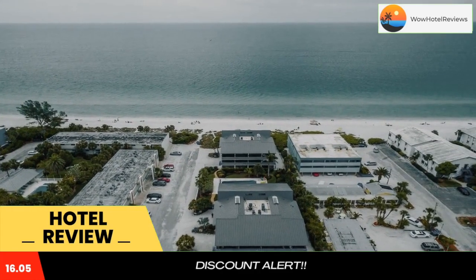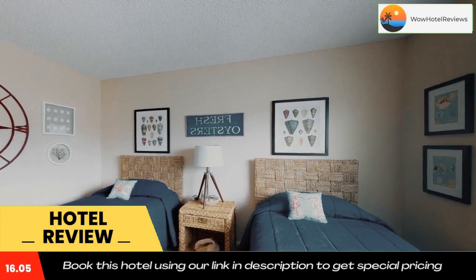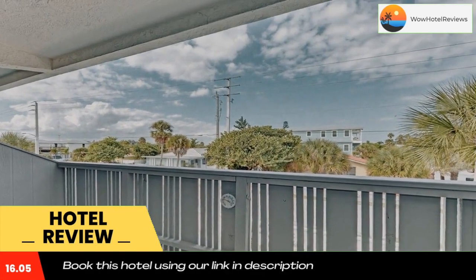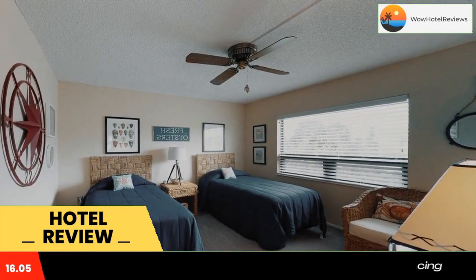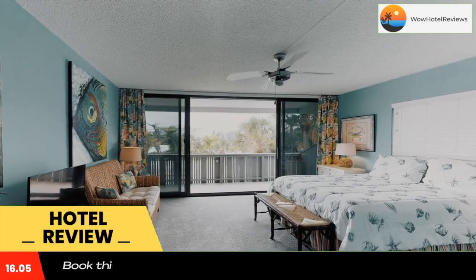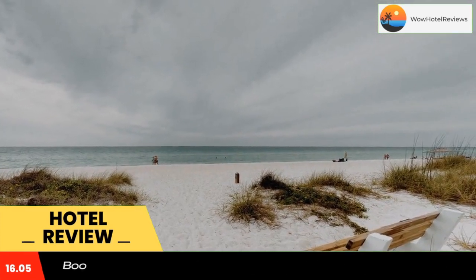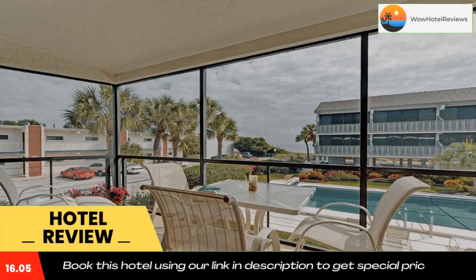All rooms have a balcony with sea views and free wi-fi. All rooms at the hotel have air conditioning, a TV with cable channels, a DVD player, and a private bathroom with a bath or shower, a hair dryer, and free toiletries. The rooms include a coffee machine, while selected rooms also feature a kitchen with a dishwasher, a microwave.